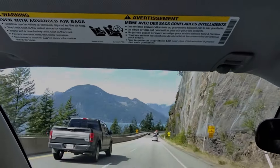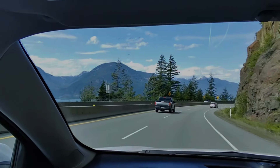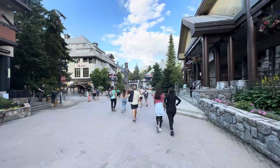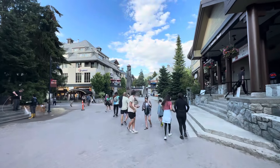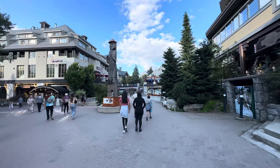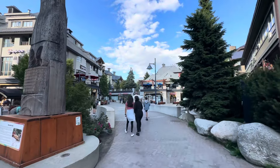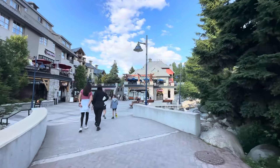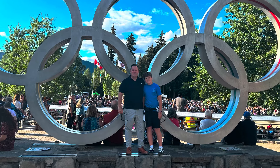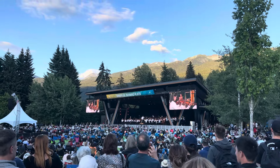Whistler is the mountain resort north of Vancouver. It's a two-hour drive, but the highway — called the Sea to Sky Highway — is stunning. Once you're there, the center of town has shops and restaurants, much like Aspen, Park City, or Jackson Hole. Whistler hosted many events for the 2010 Olympic Games, so there's a lot to do: big mountains, hiking, and skiing in winter. Check out what's going on in town, especially summer evenings — we caught the Vancouver Symphony Orchestra playing, and it was a lot of fun.